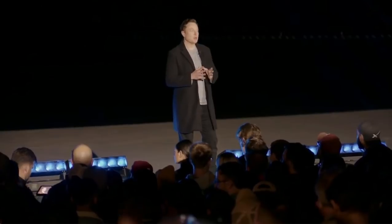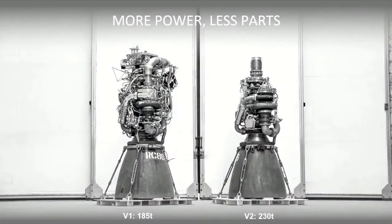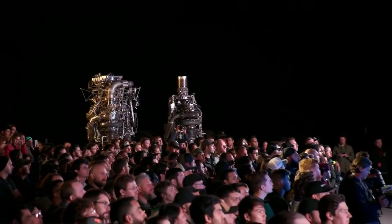Raptor development: Raptor one was 185 tons of thrust, Raptor two is 230 tons of thrust. And I think over time we can get that to probably 250 tons. It's also significantly simplified. You can see the difference between V1 and V2 — V1 looks kind of like a Christmas tree spaghetti pile, a lot of fiddly bits. V2 is greatly simplified while also increasing thrust at the same time. Raptor two costs about half as much as Raptor one, despite having much more thrust.